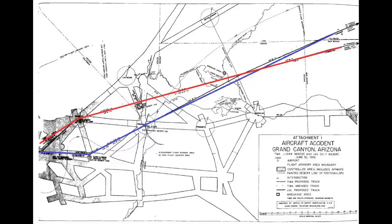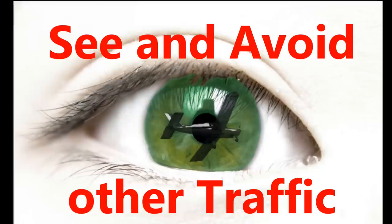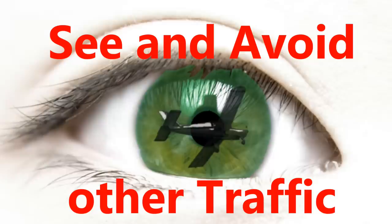Number three: there were huge areas of uncontrolled airspace — a place where the controller does not separate aircraft from each other. The major area after Los Angeles where they were traveling direct routes over the Grand Canyon was uncontrolled airspace at that time. And finally, a common way to separate traffic was the see-and-avoid method, where pilots, simply looking out their rather small windshield, had to see the other airplanes and simply avoid them visually. Those four factors played a big role in this catastrophe.